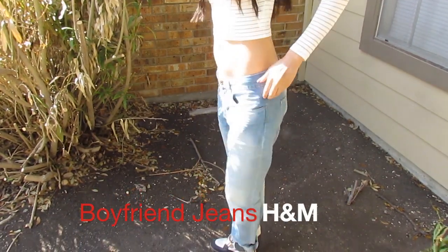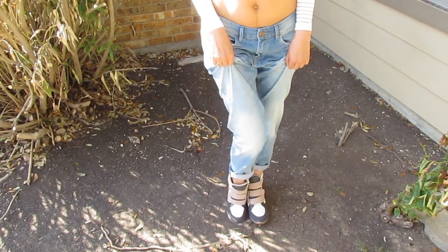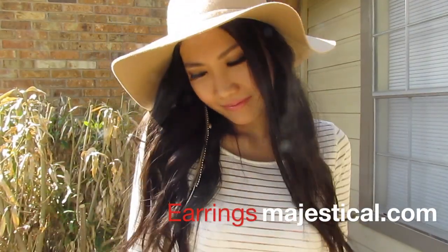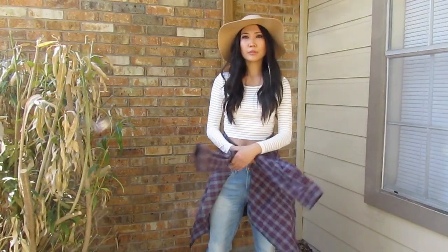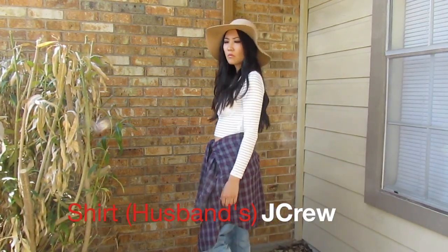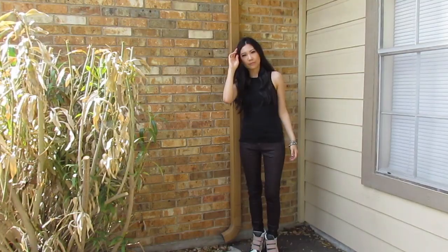Your feet will not hurt. You can dress this look up a little bit by throwing on a hat and wearing some beautiful jewelry like I do here. And if you're uncomfortable wearing a crop top, you can always tie a boyfriend shirt or any shirt around your waist — and that's it, you're good to go.